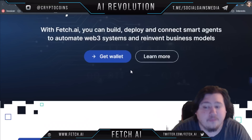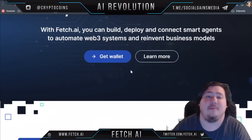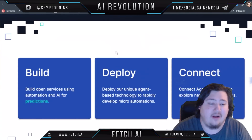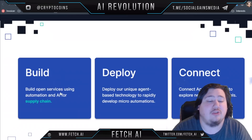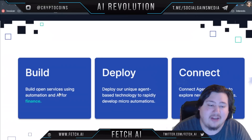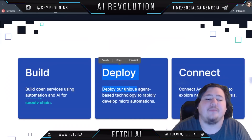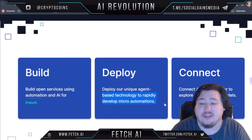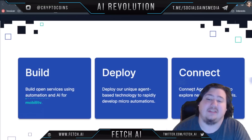If that sounds cool, well it's because Fetch.ai, at least in my opinion, seems to be a very innovative project. Essentially you can build open services using automation and AI for supply chain, finance, travel — you name it, you can build it. Then once you have it built you can deploy their unique agent-based technology to rapidly develop micro-automations and connect agents together to explore new business models.